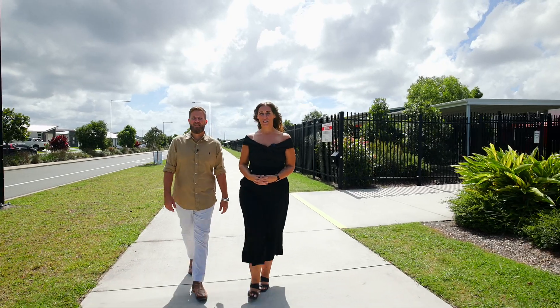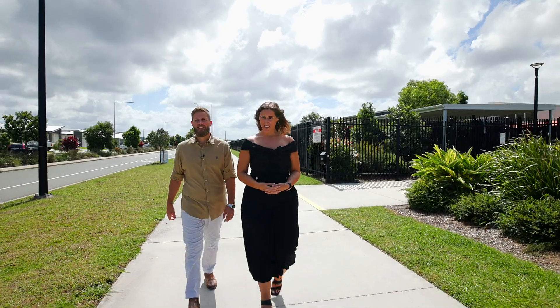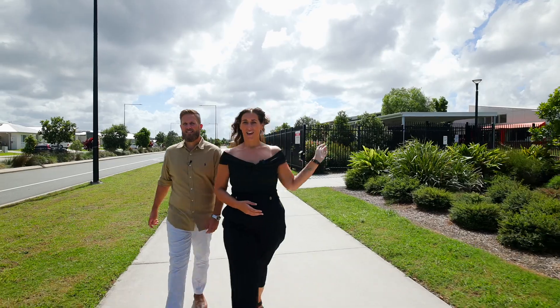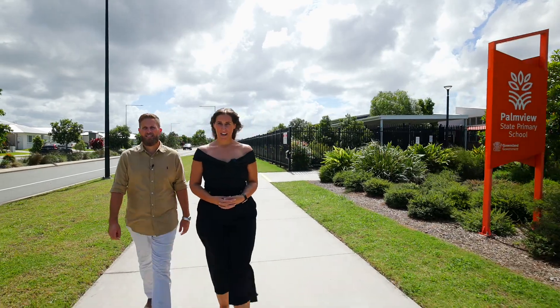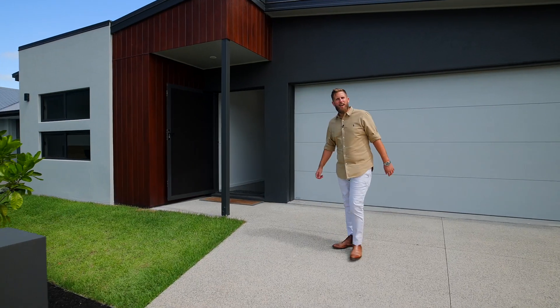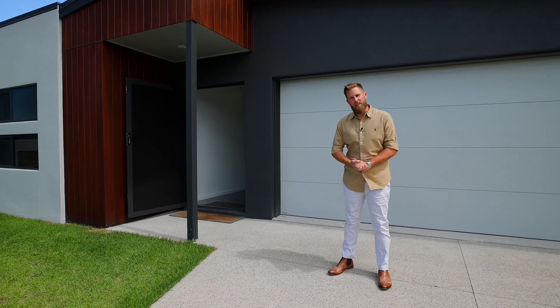Hey buyers, it's the Soph and Chris team and today we are in Village Green. We're right out the front of the new Palm View School and it's just a hop, skip and a jump away to your new home. Welcome to 38 Cottage Drive, Palm View.